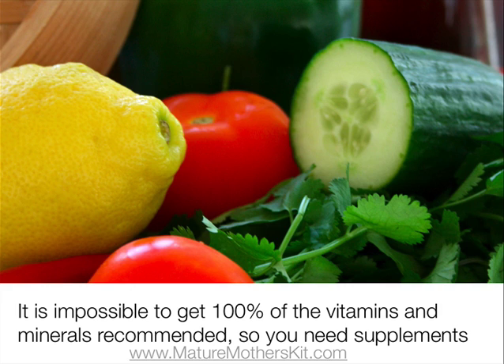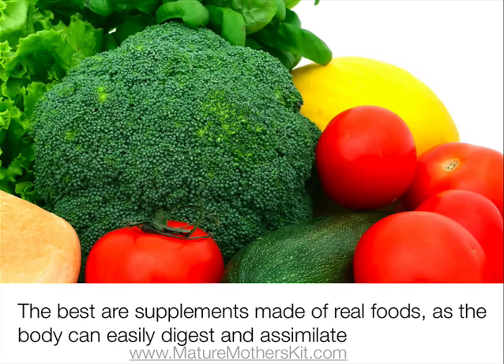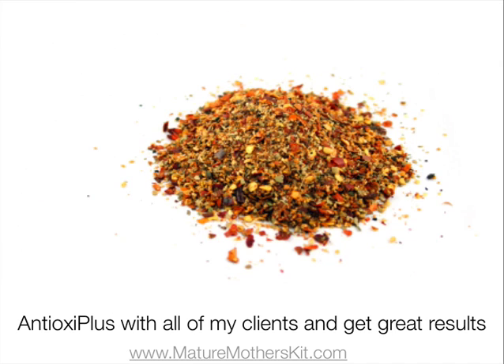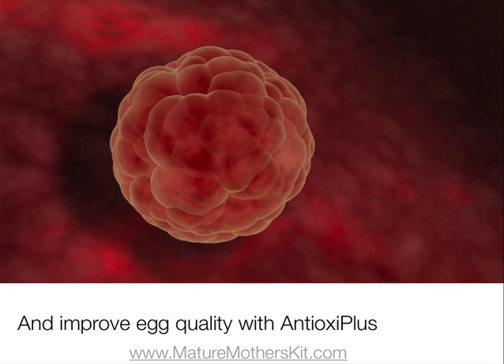Unfortunately, it's virtually impossible to get 100% of the vitamins and minerals needed to stay healthy, so you'll need to take nutritional supplements. The best type of supplements are made from extracts of real foods, as they're in a form that the body can easily digest and assimilate. I use Alka Greens Plus and Antioxid Plus with all of my clients and get great results with them. Antioxid Plus is excellent for helping to improve egg quality, as it protects the body from free radical damage and has anti-aging effects.